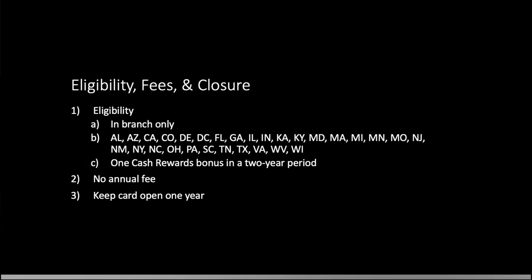Now let's get into eligibility. This is going to be an in-branch offer. There's also language in the terms that says if you physically can't make it into a branch, you can phone into the branch — though I'm not sure how flexible they'll be with that. This is also limited to one cash rewards bonus in a two-year period. PNC is in about 25 of the 50 states branch-wise, and with this being open until early November, you'll likely pass a PNC in your travels, which is worth keeping in your back pocket.